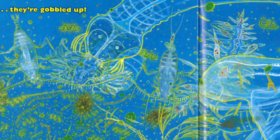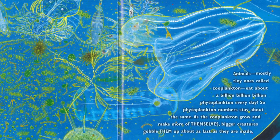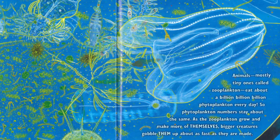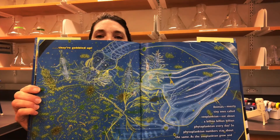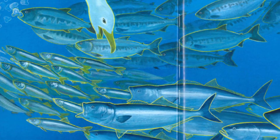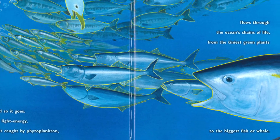Animals — mostly tiny ones called zooplankton — eat about a billion, billion, billion phytoplankton every day, so phytoplankton numbers stay about the same. As the zooplankton grow and make more of themselves, bigger creatures gobble them up about as fast as they are made. You might recognize plankton from SpongeBob — he is a famous zooplankton. And so it goes: my light energy, first caught by phytoplankton, flows through the ocean's chains of life from the tiniest green plants to the biggest fish or whale.